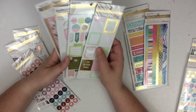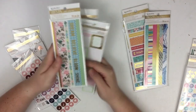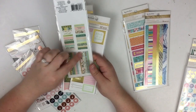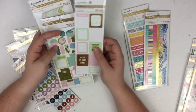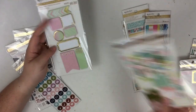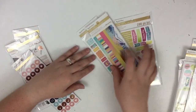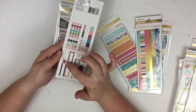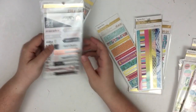Then we have these cute ones that match that tube of washi I showed. So we have these washi stickers — how pretty is that floral? I'm obsessed with that floral, I can't wait to use that one. Then it's got these little stickers that match, and some more stickers that match. Look how cute those are. And then we have these sticky notes that also match, which are super cute. Then we have this rose gold set with some more icon stickers. I'm obsessed with that floral right there — these little floral accents are going to look so cute.